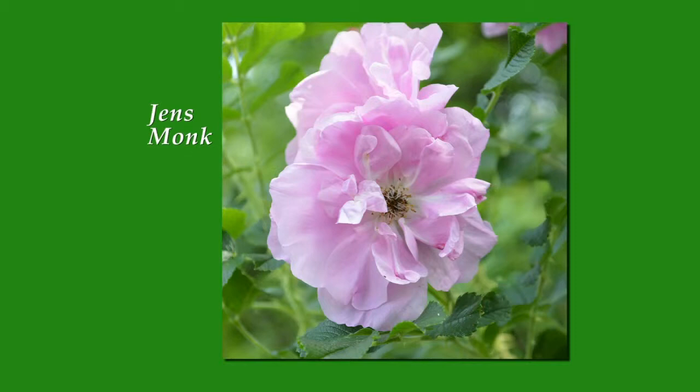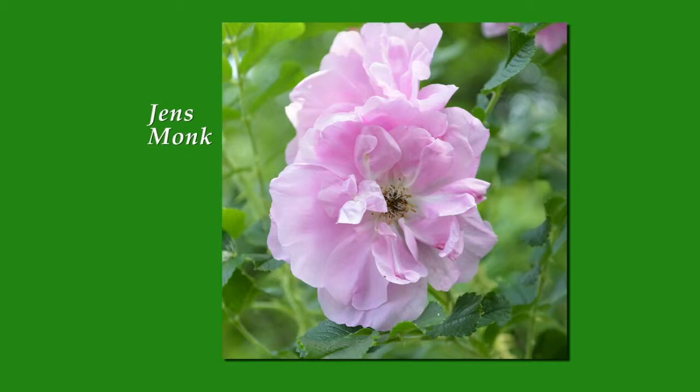Lots of beautiful petals on those. And this Morden Blush — look at how full that is. We've moved from Eastern Canada to Western Canada; this is actually from the Morden Experiment Station in Manitoba. There's a whole Morden series and Blush is one of the fantastic ones — kind of a pinkish hue to it. A beautiful, beautiful, hearty rose.